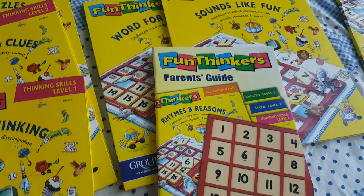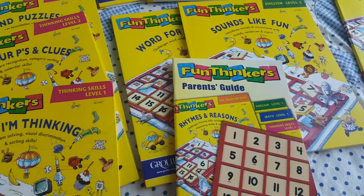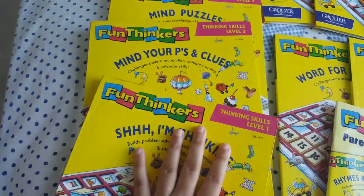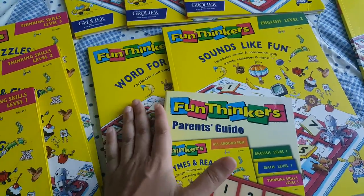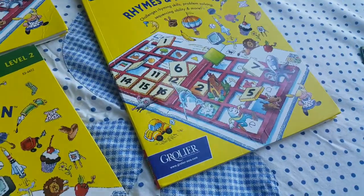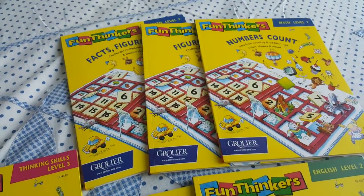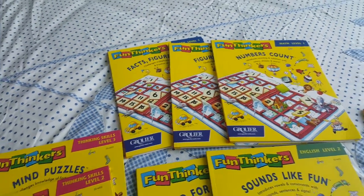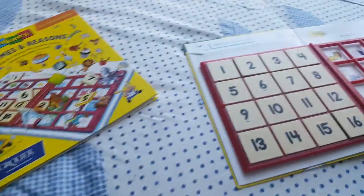It also introduces you to vowels, consonants, and sounds. Basically, this book is divided into four different parts: Thinking Skills (levels 1, 2, 3), English (levels 1, 2, 3), one book called All-Round Fun which is about rhymes and reasons, and Maths which covers number counting levels 1, 2, 3. When you say level one in any book, it's always the beginning.